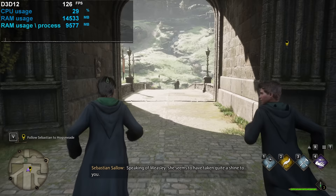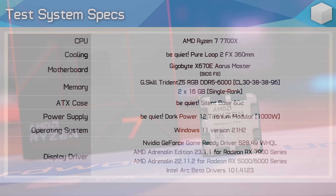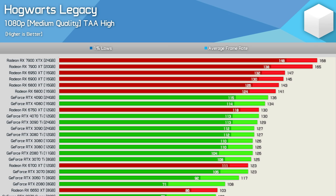Two benchmark locations were tested: one on the Hogwarts grounds, which was the focus of most testing, and one arriving at Hogsmeade. The CPU used is the Ryzen 7 7700X with 32GB of DDR5-6000 CL30 memory, and the latest Intel, AMD, and Nvidia display drivers were used.